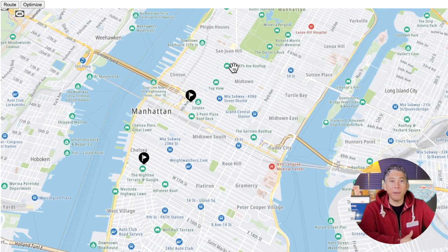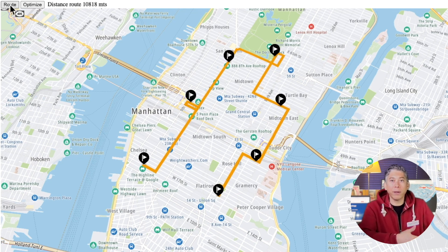I have a small application where we create a simple route between all the waypoints. The route is in orange. If you want the code for this, I will leave a link in the description below.